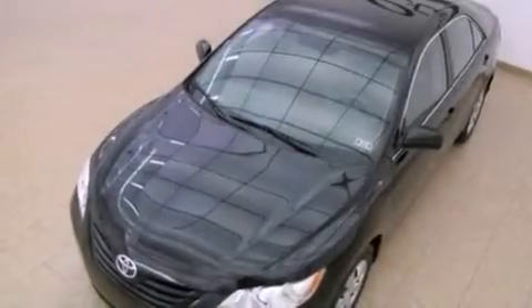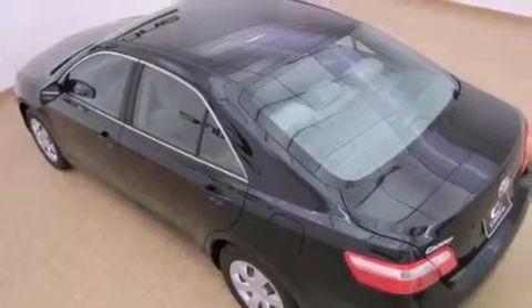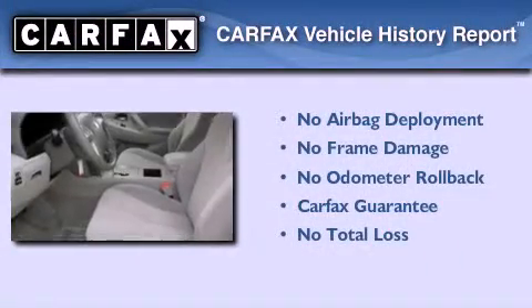With an EPA estimated rating of 31 miles per gallon on the highway, this vehicle is clearly a fuel-efficient choice. Not to mention that this Toyota qualifies for the Carfax buyback guarantee.